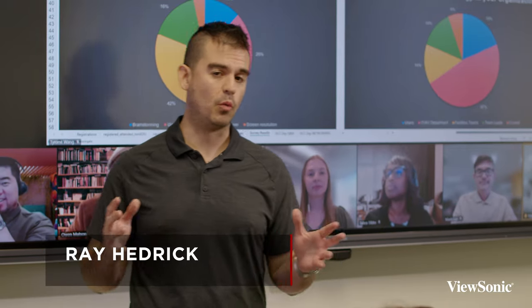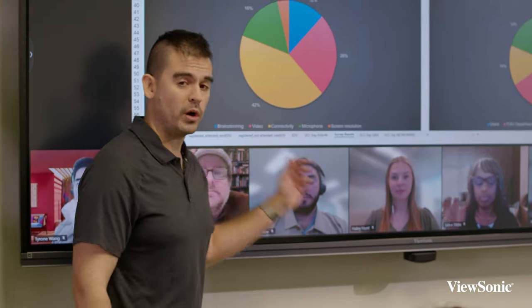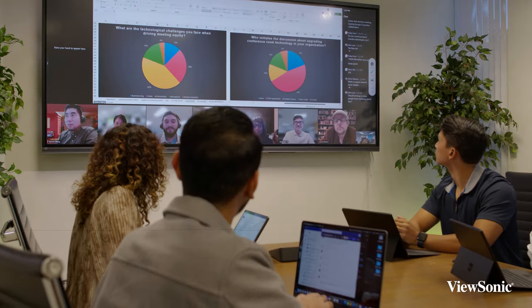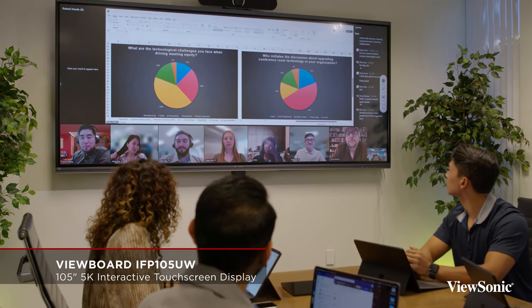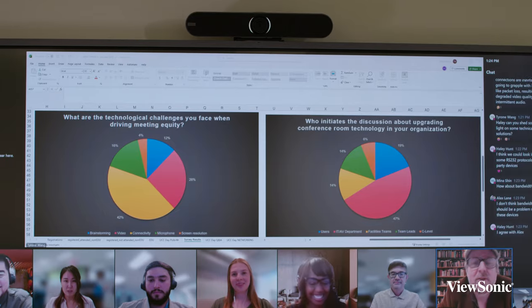Welcome to the IFP105 ViewBoard. This is our latest 105-inch ultra-wide interactive whiteboard display. Interactive whiteboard display means that this is a touch input display.